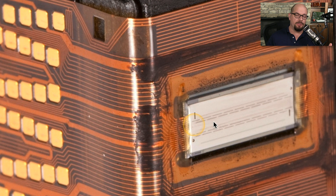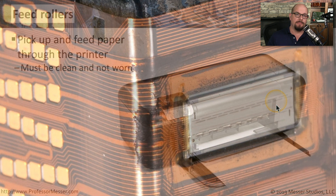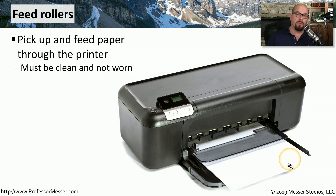Here's a close up of this printhead on the print cartridge. The printer is talking directly to this printhead through the connectors that are on the side, and then the ink is dispersed out of these small openings that are in the printhead itself. Inkjet printers commonly use feed rollers to pull paper through the printer as it's printing. You commonly see feed rollers also on laser printers, and it's important to keep these feed rollers clean and make sure they're not worn so that they're able to pull the paper through properly.